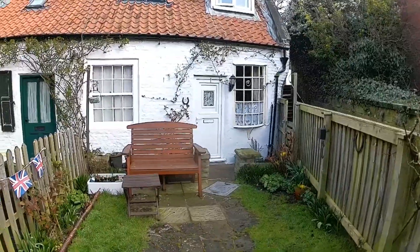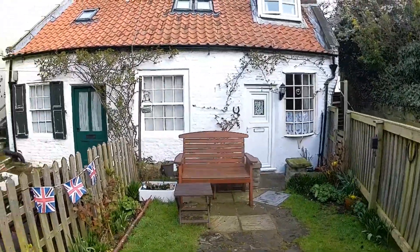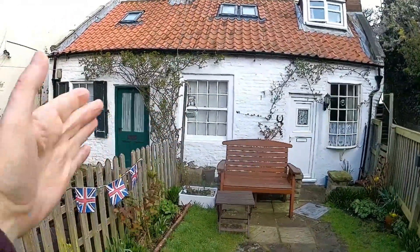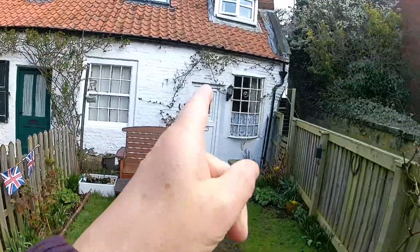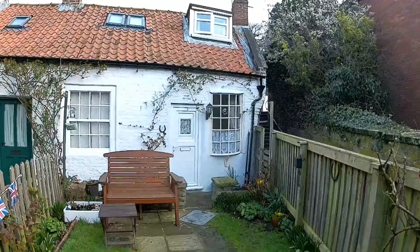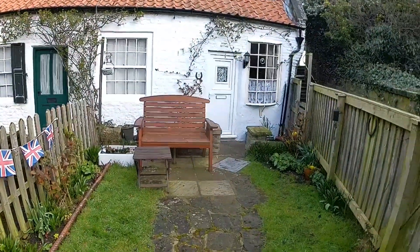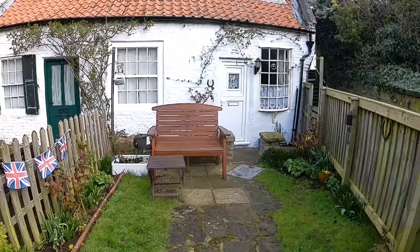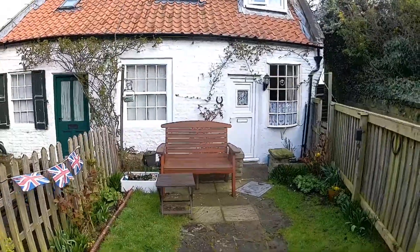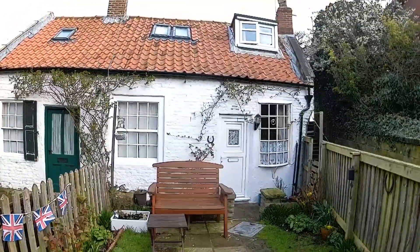This is our accommodation, which is Broom Cottage. In actual fact there are two cottages here - that window, that door and that door belong to the other cottage, and this door and that window up there is our cottage where we're stopping. It's really, really nice - it's a rustic cottage.